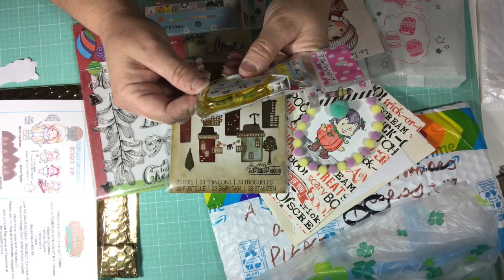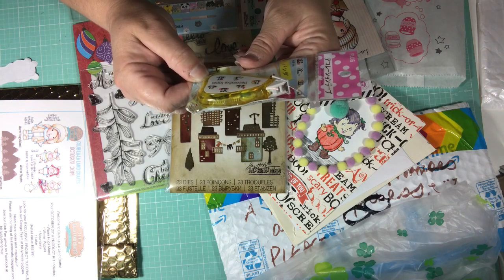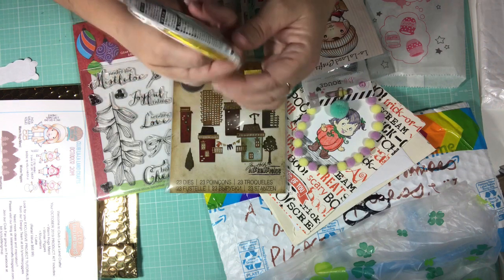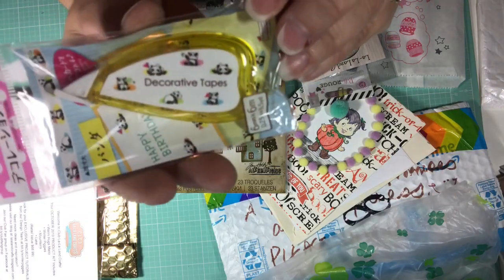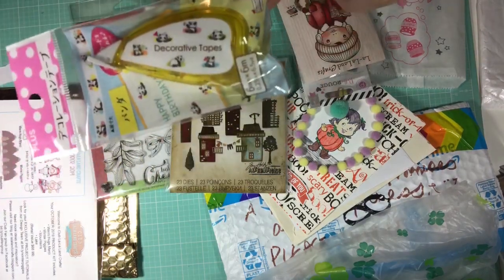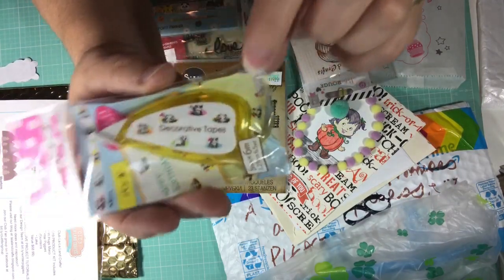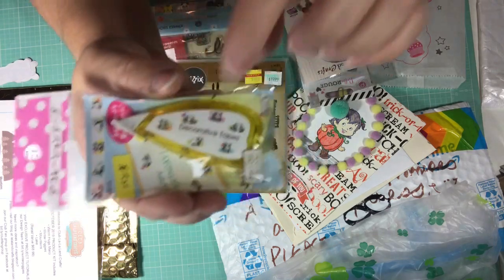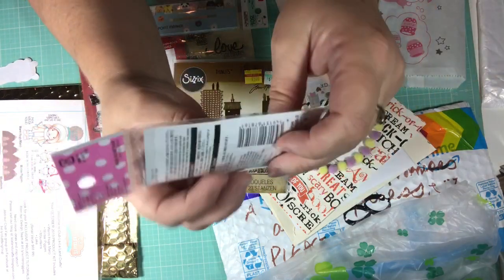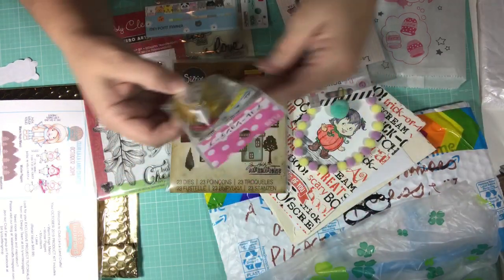And this is decorative tape with panda bears on it. Oh, my goodness. They need to bring Daiso closer to me because I need to have a Daiso in my life. Look at the little panda bears on this tape — isn't that cute? You can roll it out and when it comes out it has the pandas on it. That is adorable. Thank you so much, Grace.